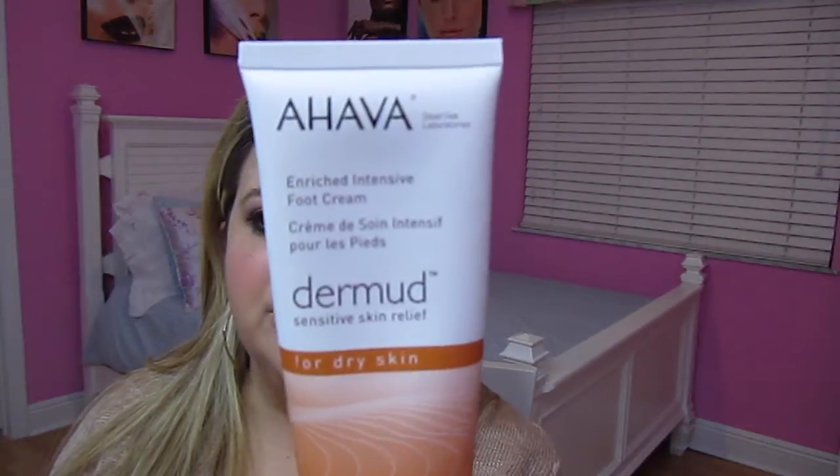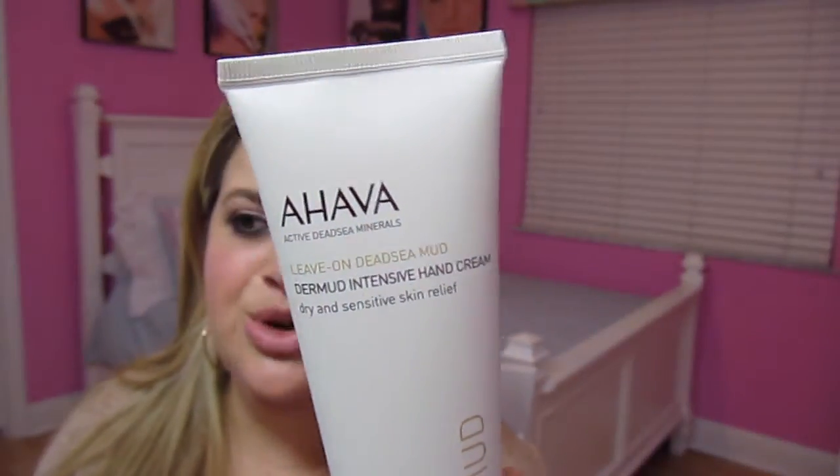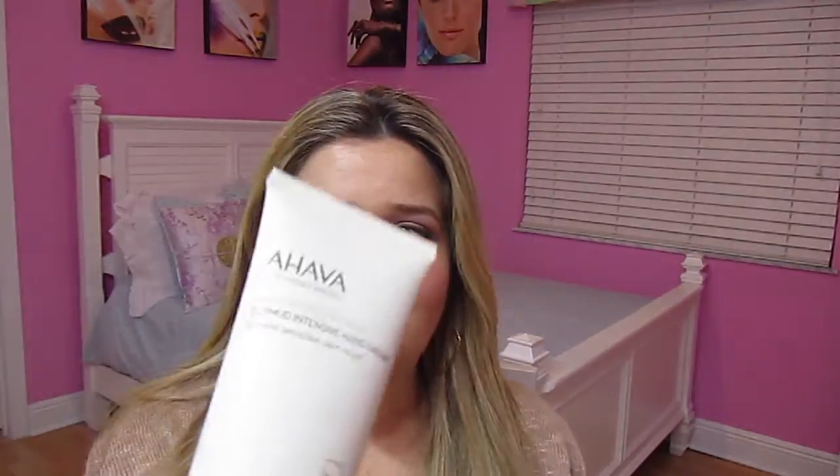I also wanted to recommend some creams that are really great for your hands and feet. The first is the Ahava Dirt Mud Sensitive Skin Relief Enriched Intensive Foot Cream — it's a really great foot cream and I always put it on my feet at nighttime, which is a great tip for keeping your feet nice. I've also been loving the Ahava Dirt Mud Intensive Hand Cream — I just love the Ahava brand. You can buy these at Ulta or Bed Bath & Beyond and use coupons there. I actually got the hand cream for free with my Ulta points at level 5.